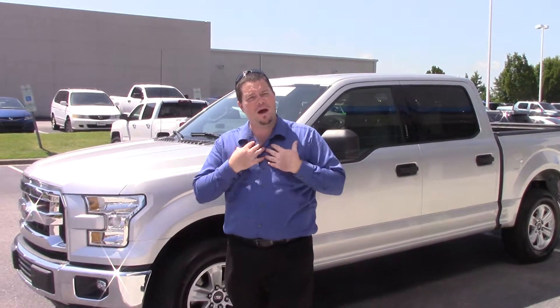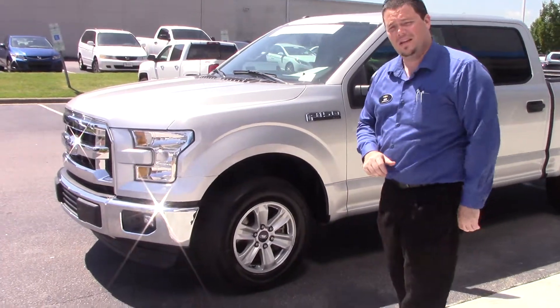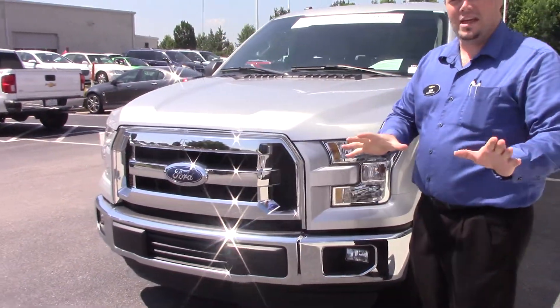Welcome to Hubert Bester Chevrolet. My name is Bob. We're going to discuss this beautiful Ford F-150 XLT. It is a 2016, only 13,000 miles on it.